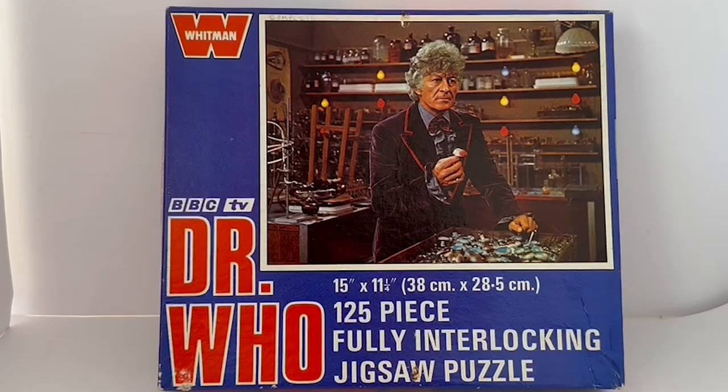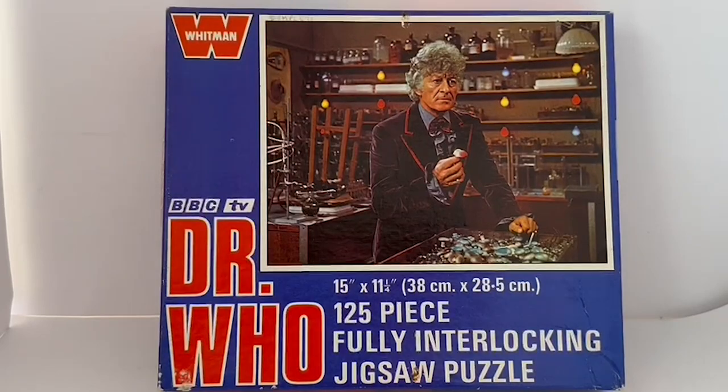So this is the box it comes in. It's got Whitman and the logo on the top left-hand corner, BBC TV Doctor Who, and the image of the Doctor. It says it's 15 by 11 and a quarter inches, or 38 centimeters by 28.5 centimeters — a 125-piece fully interlocking jigsaw puzzle. That is the front of the box.